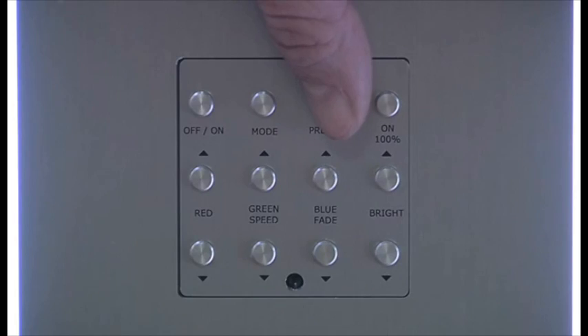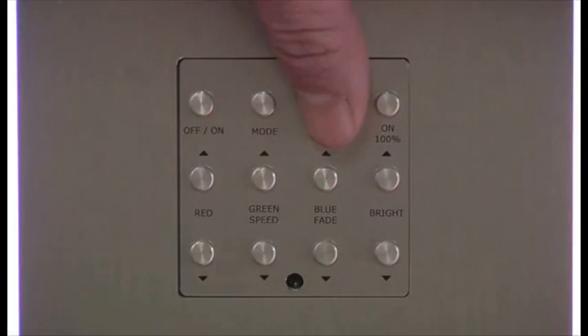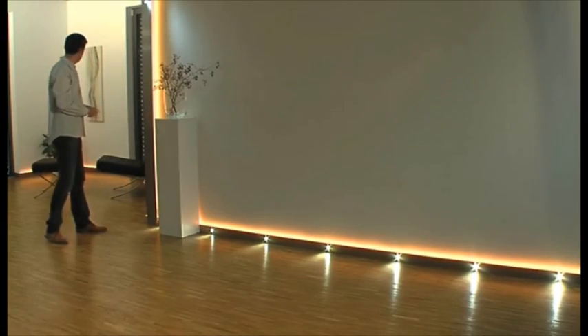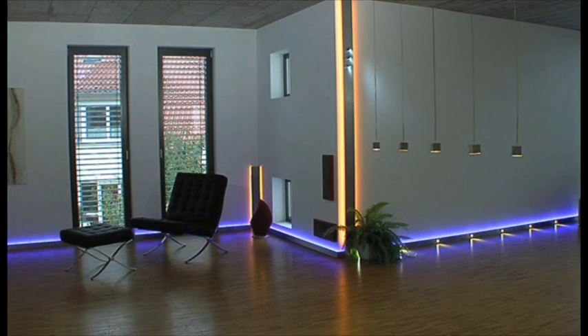Diverse lighting scenarios can be realized using the Ambientrack lighting concept. Using a controller or a remote control, preset colors can be displayed, a personal favorite color created, or automatic color change activated.